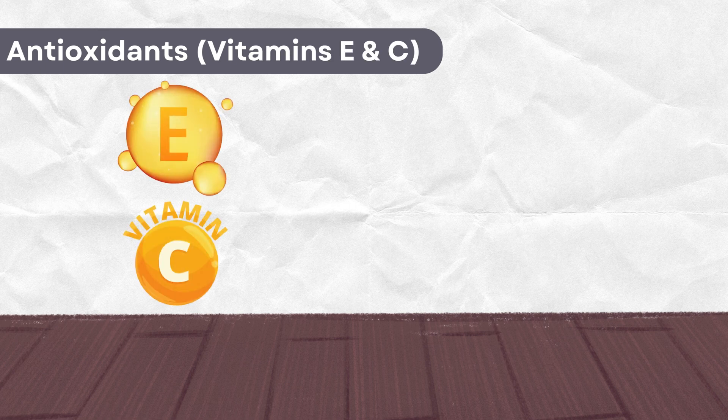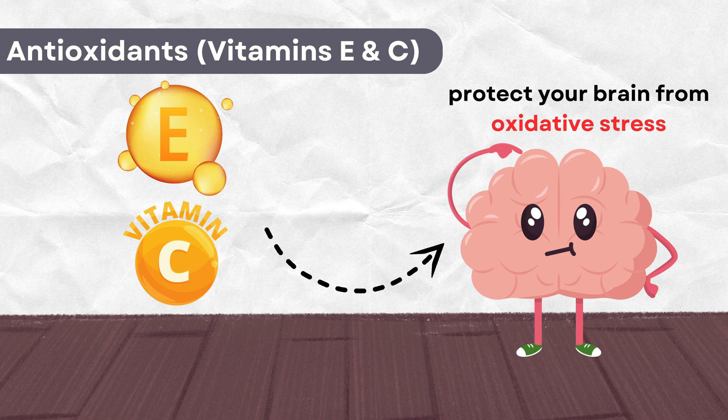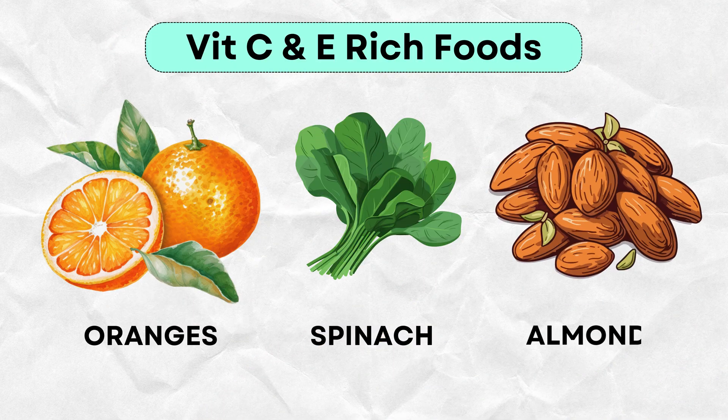Up next, antioxidants like vitamin C and E. These powerful nutrients protect your brain from oxidative stress, which can damage brain cells over time. Foods like oranges, spinach, and almonds are loaded with these antioxidants, helping to preserve your memory and boost overall brain health.